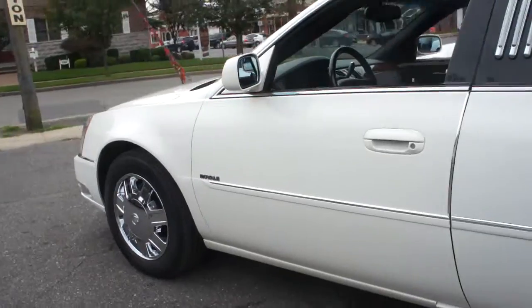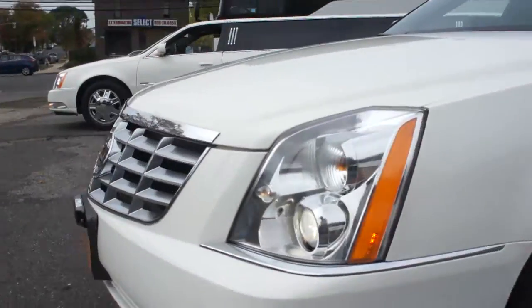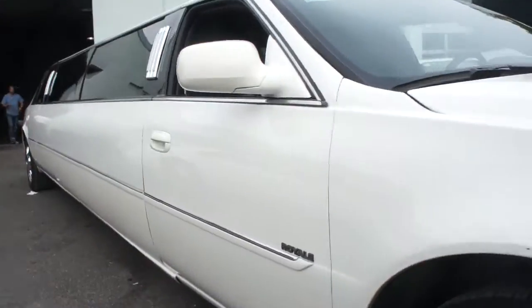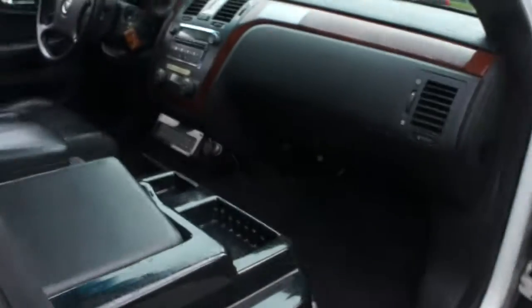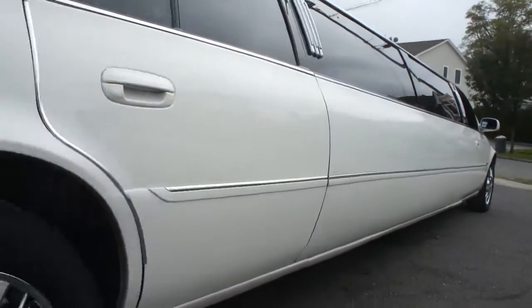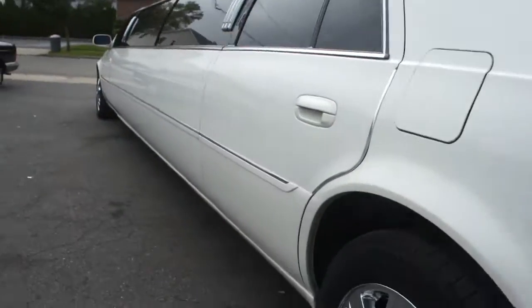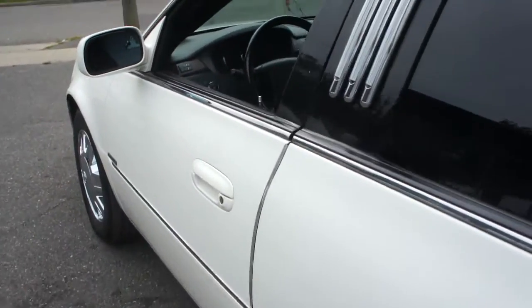Check out the chrome wheels. You also have this one here too, available — we can do a package deal on both. Nice, clean, straight body.